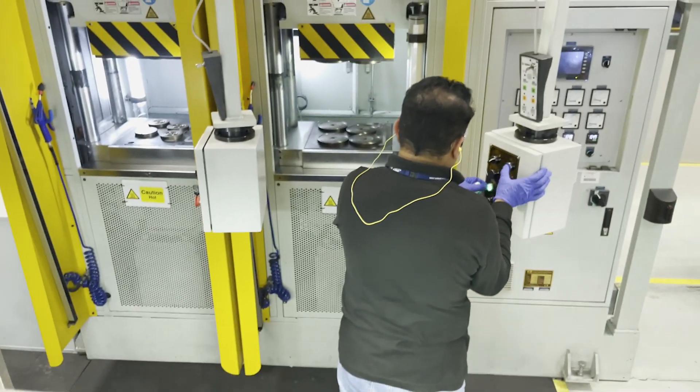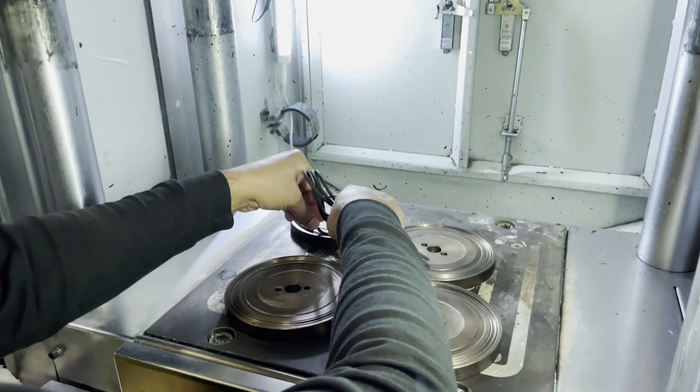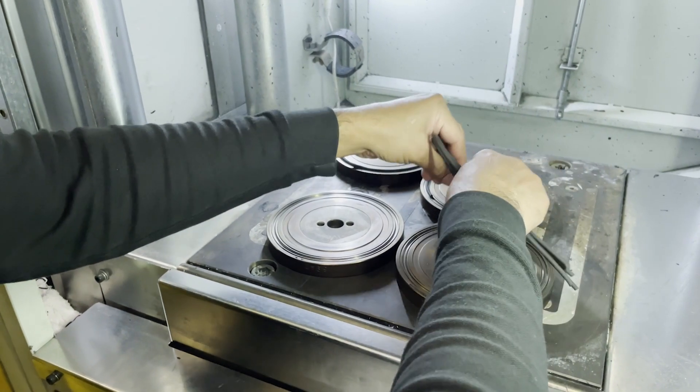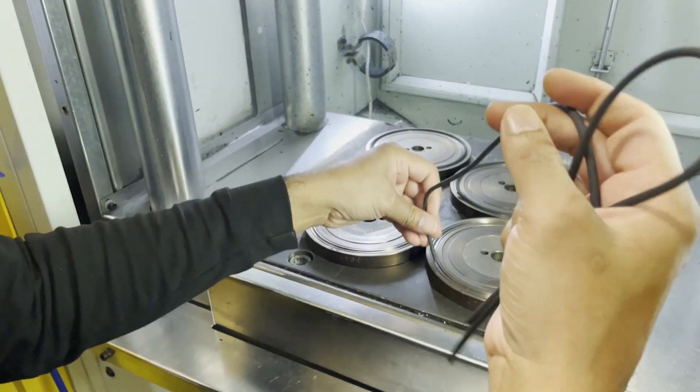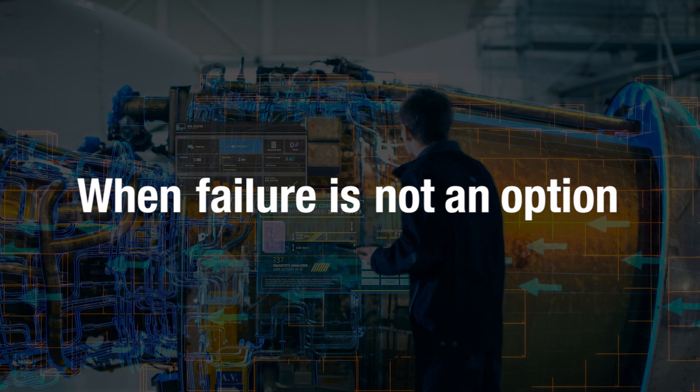PPE's expertise in developing high-performance elastomers and our understanding of market needs resulted in the development of Perlast G77X. Make Perlast your choice when failure is not an option.